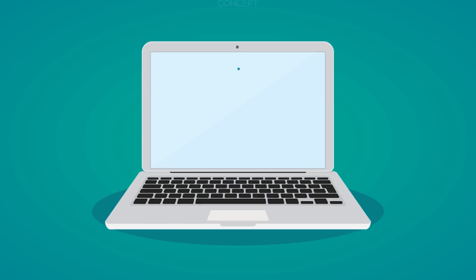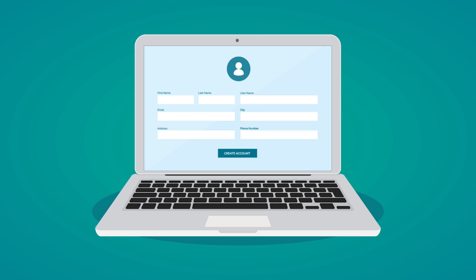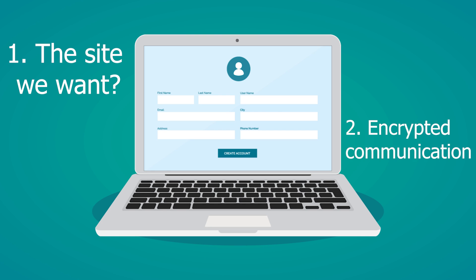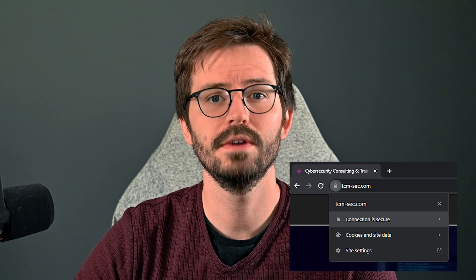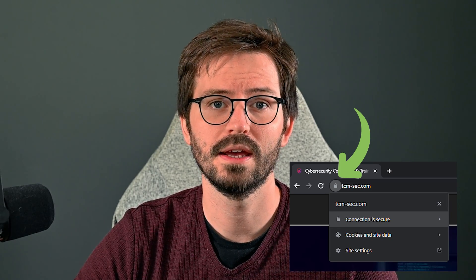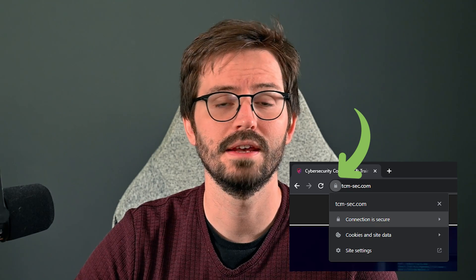For example, when we log into a website we want to make sure that first it's the correct website for the address, and secondly that no one else can see the credentials we're using. So how do we check this? We can see a lock icon in our browser and this will tell us whether a website has HTTPS and if their certificate is valid. If there isn't HTTPS, or if there is a warning that the certificate is not valid, then you should be cautious and consider if the site you're on is legitimate or not.